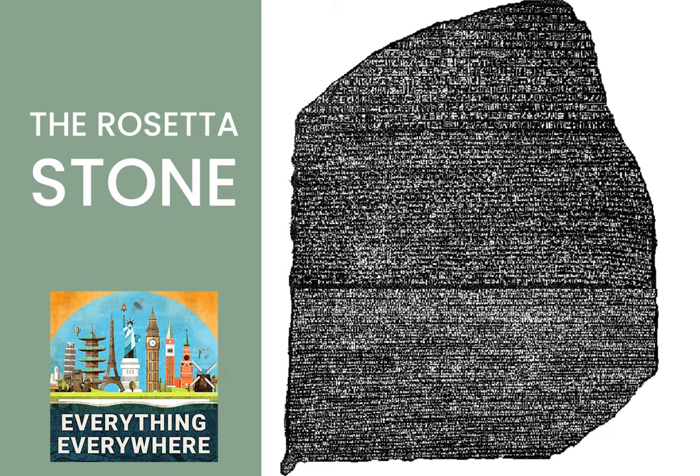Attempts to decipher and rediscover the secrets to reading hieroglyphics began in the 9th and 10th centuries. The first scholars to attempt to relearn hieroglyphics were Islamic scholars. Dulnan al-Mursi and Ibn Washa'ya were the first two people to try to resurrect the language, but they failed. In fact, for centuries, everyone who took a stab at trying to decipher hieroglyphics failed.